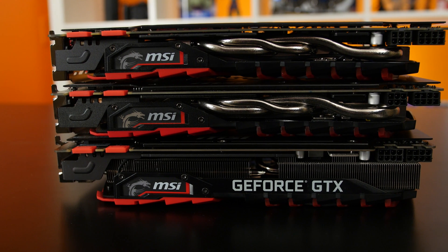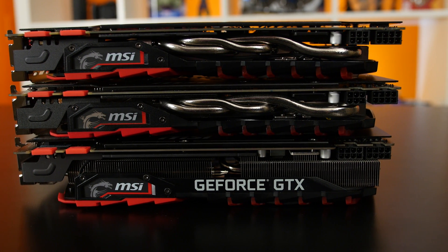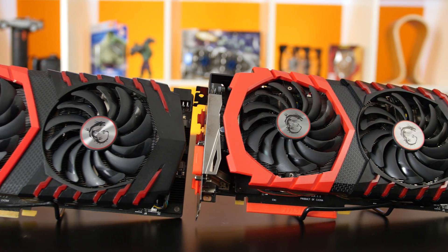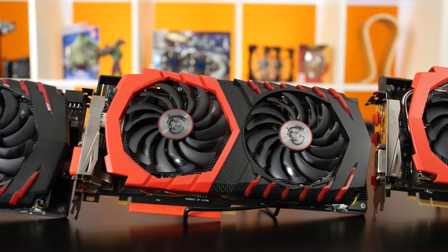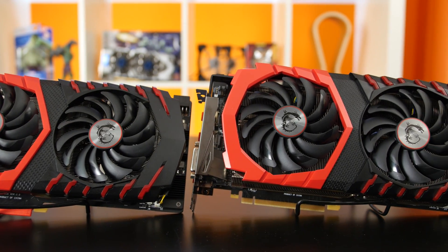These cards will be available at various price points from multiple OEM partners. Will these new 1080s and 1060s be a lot better performing cards, or will it just be a slight bump in performance? It just so happens that our friends at MSI sent us some of these GPUs to play with, and we're going to get to the bottom of all this technology.